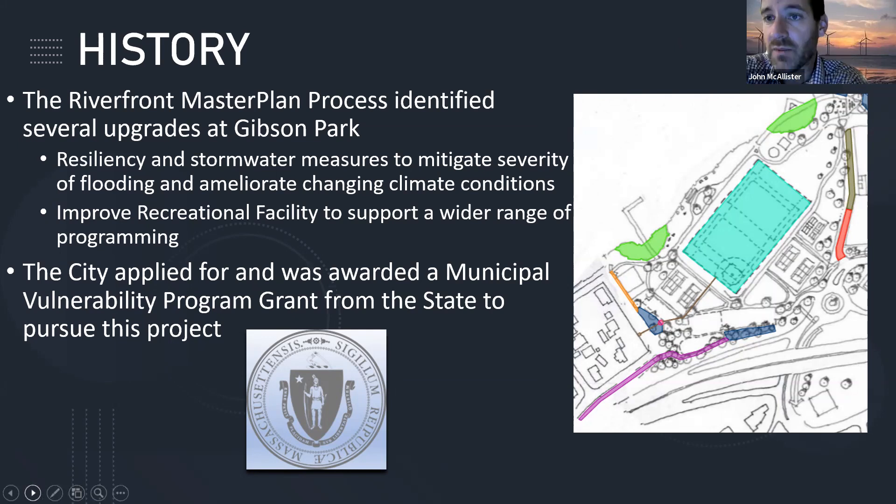When we did the master plan process, the boatworks property was still privately owned, but now the city has moved forward with acquiring that parcel, so we're going to have a little more flexibility with what we can do in terms of stormwater management. We do need to get some of the stormwater off of Mills Lane, off of Fair, and off of Hayes.